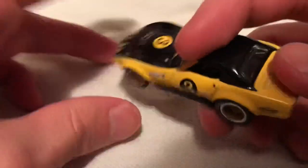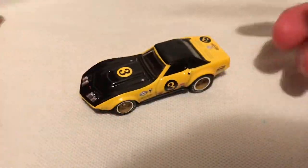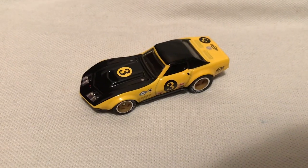The gas cap is also detailed. There you have it. Thanks for watching. Please check out my other videos and keep collecting.